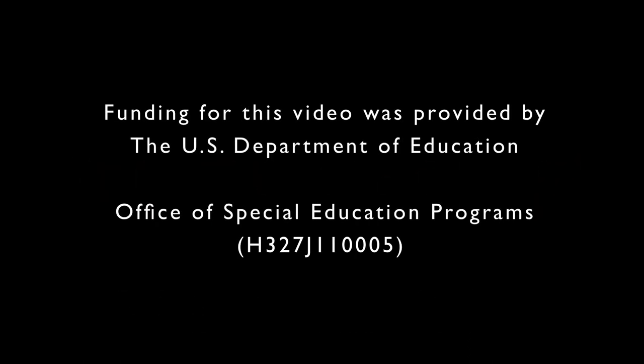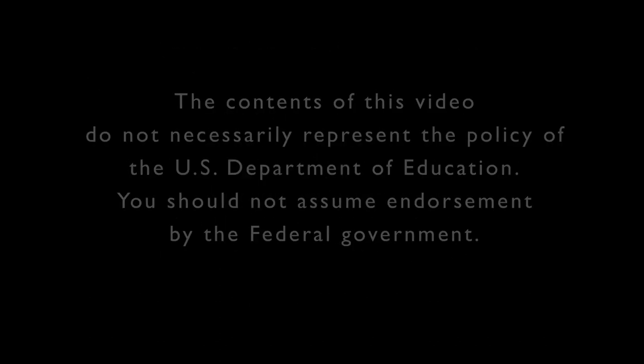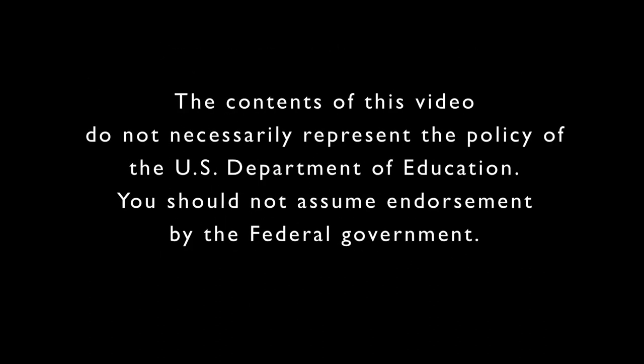Funding for this video was provided by the U.S. Department of Education, Office of Special Education Programs, H327J110005. Funding for the development of the Descriptive Video Exchange was provided by a grant from the National Eye Institute of the U.S. National Institutes of Health, Innovative Techniques for Creating and Distributing Described Video for the Blind, R01-EYO-20925. The contents of this video do not necessarily represent the policy of the U.S. Department of Education. You should not assume endorsement by the federal government.